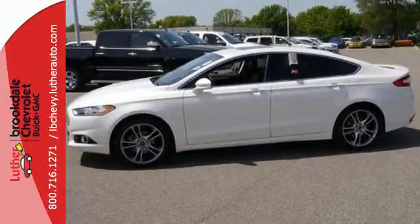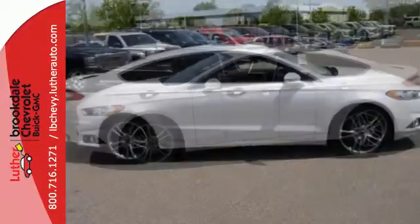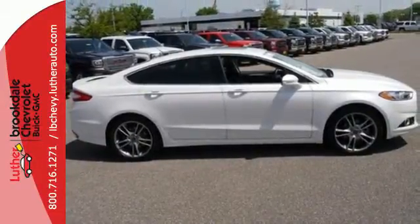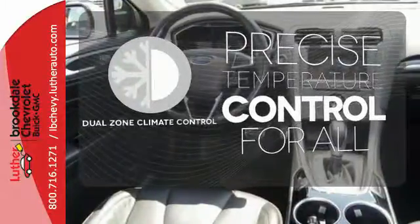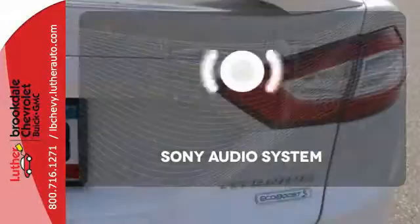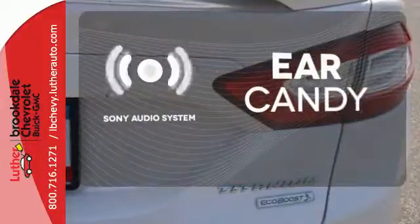Safety features include a security system, panic alarm, stability and traction control, and speed sensing steering. No one will complain about the temperature with the dual zone climate control. The Sony audio system gives you a rich listening experience.